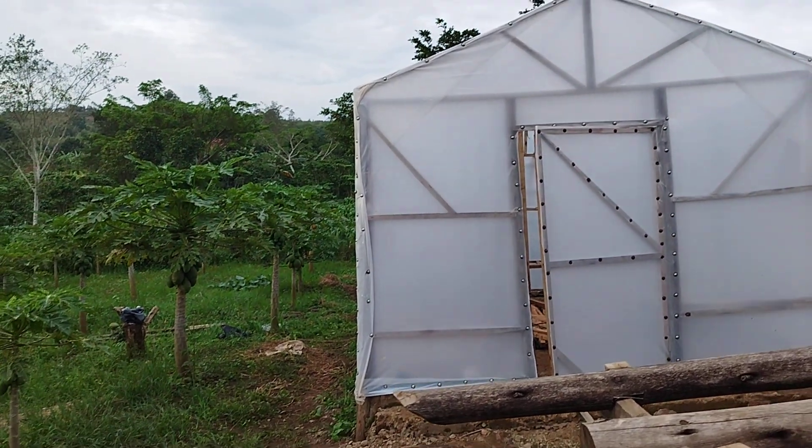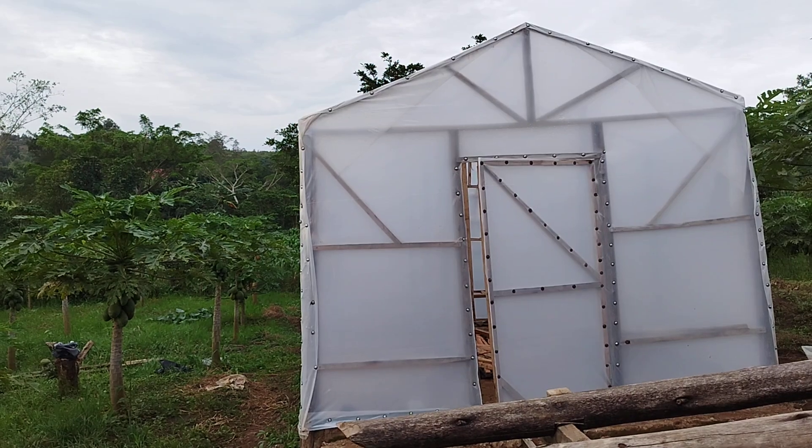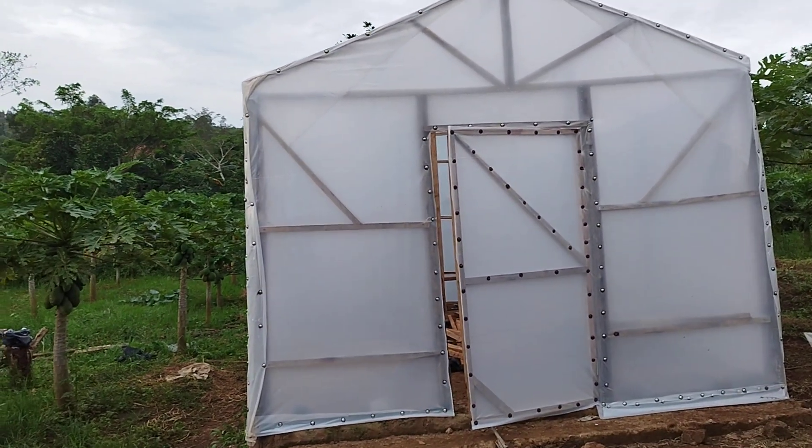Hi. Here we are in Karungu district, just near Masaka, and we are constructing this dryer to dry popos.